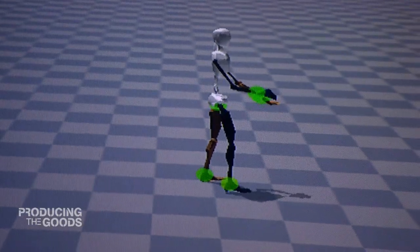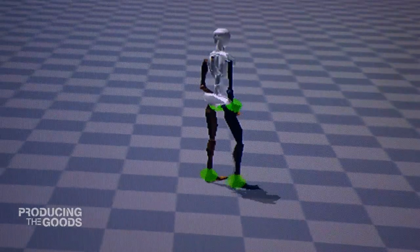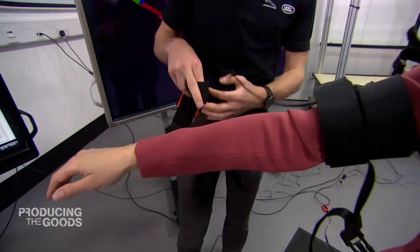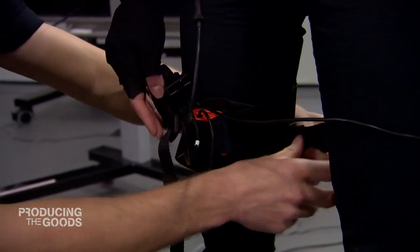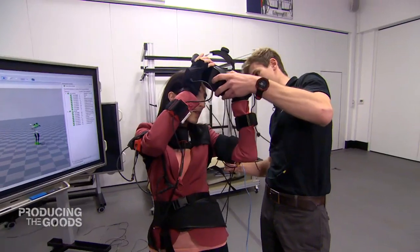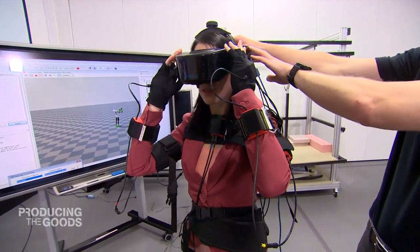In the ergonomic lab, technology more familiar to the world of gaming and entertainment is being used to design factories. A motion capture suit fitted with 19 sensors propels me onto a virtual production line. Each limb has a series of sensors so you can track each of the joints as they move. You simply place on the head mount display and that will present each eye with a different image.